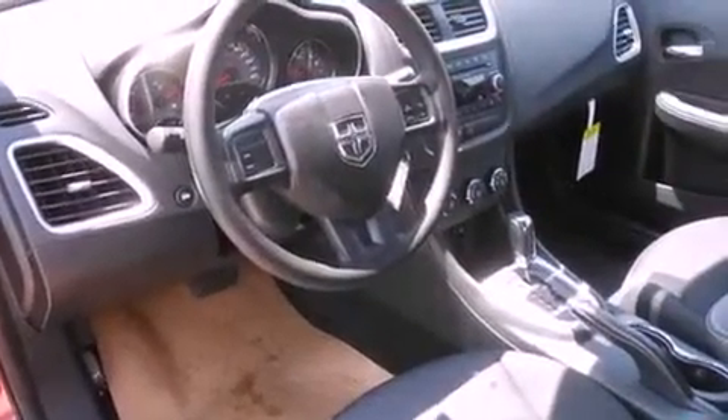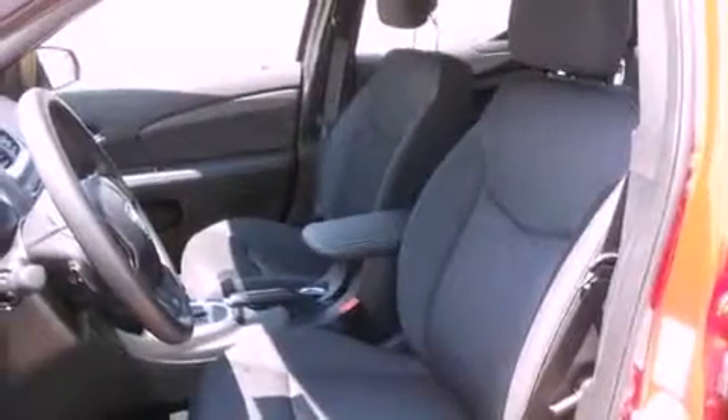A low-tire pressure indicator. Solar control glass. Cruise control. A Sentry key theft deterrent system. Front and rear floor mats.